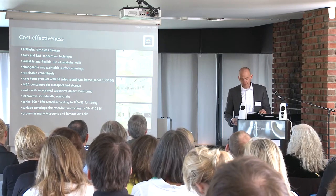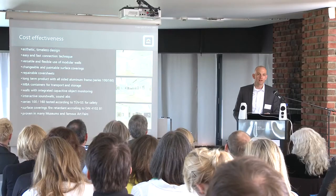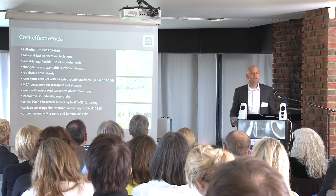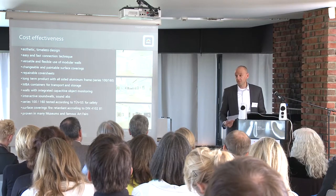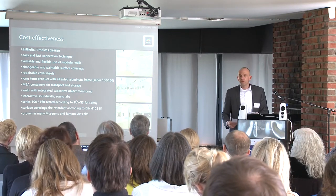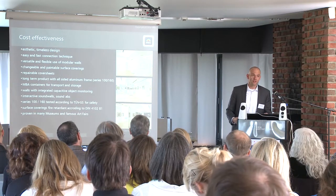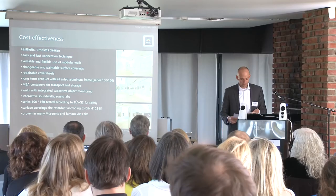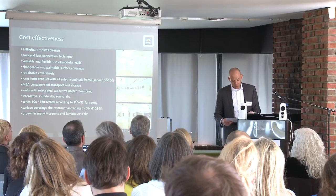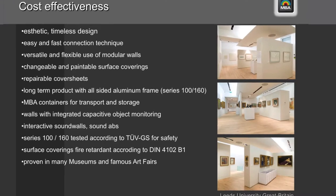You now have an overview about the Mila Wall technique. Let's talk about what makes Mila Wall cost effective in the middle and long term. The pure and timeless design makes the wall a product that can be used for many years. The easy and fast connection technique is important to save labor costs. The versatile and flexible use for different wall configurations is important. Changeable and paintable surface coverings — so the wall remains, only the surface changes. Repairable cover sheets means that if there are damages from nails or holes, the walls can be easily repaired. And with the all-sided aluminum frame, Mila Wall is a real long-term product.